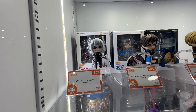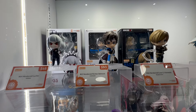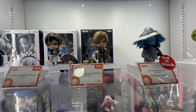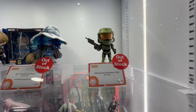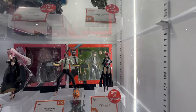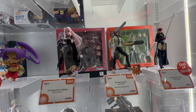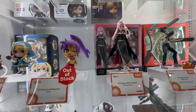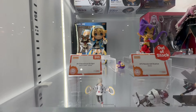We're gonna start with the Nendoroids. Over here we have Lucifer from Helltaker, Richter Belmont from Castlevania, Leon S. Kennedy from Resident Evil 4, Ranni from Elden Ring, and the Master Chief from Halo Infinite. Down here we have Persona 5 characters as well as Chainsaw Man.